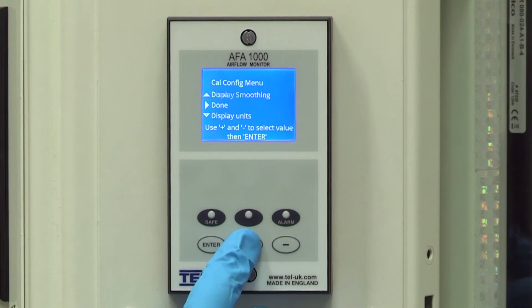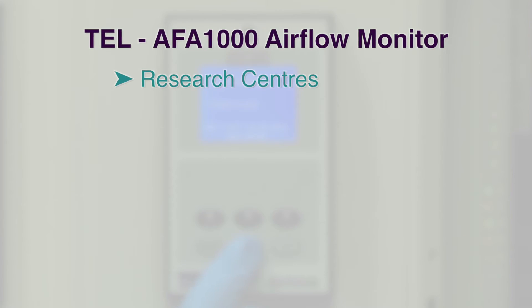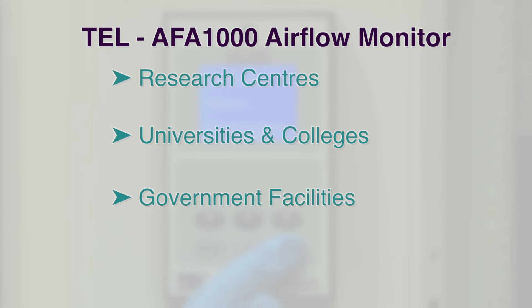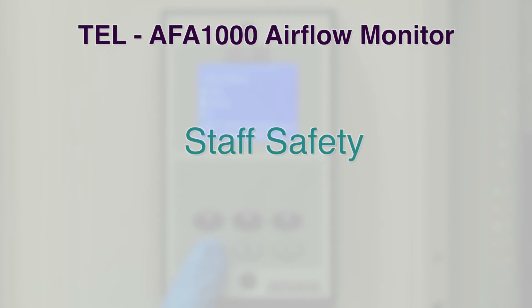TEL's airflow monitors are the proven choice of professionals around the world and can be found in research centres, universities and colleges, government facilities, hospitals and laboratories across every continent, ensuring the safety of staff and legislation compliance.